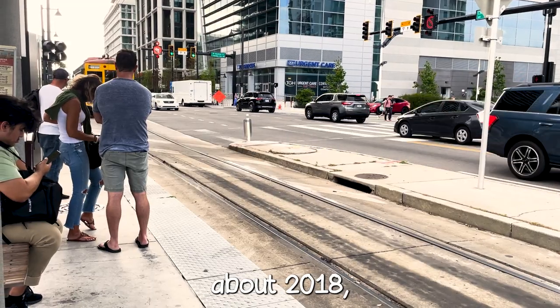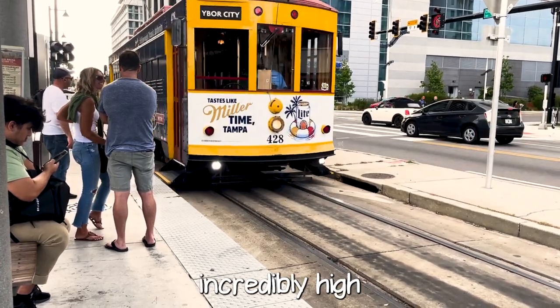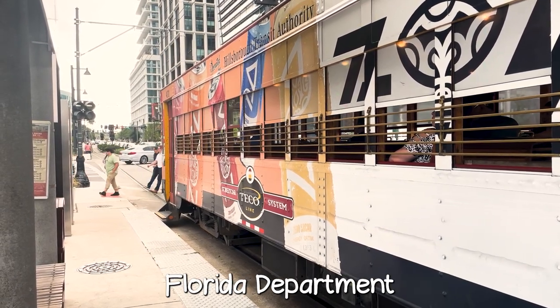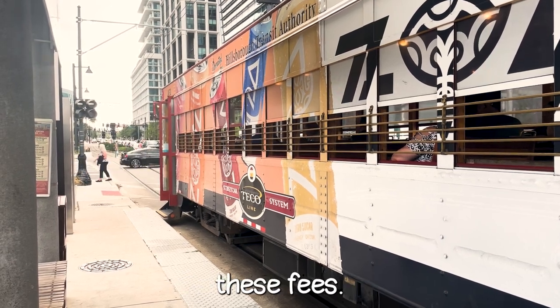Ever since about 2018, the system has been operating fare-free, meaning that ridership has spiked incredibly high during this time. They used to charge a $2.50 fee; however, in 2018, additional funding from the Florida Department of Transportation, or FDOT, came in to cover these fees.